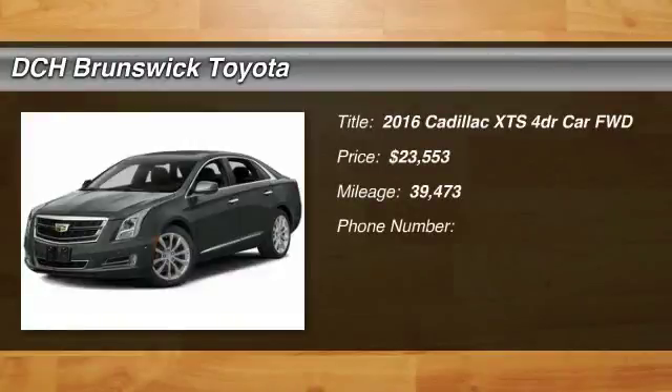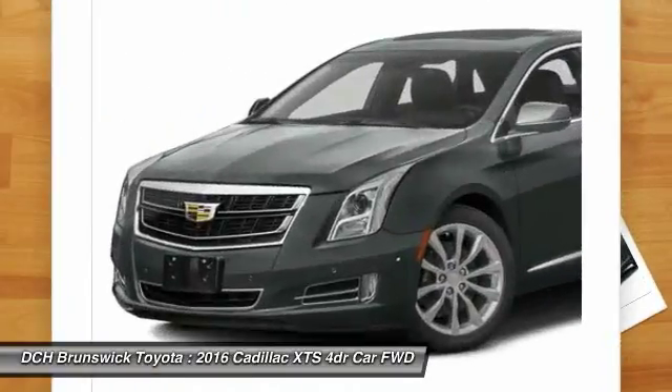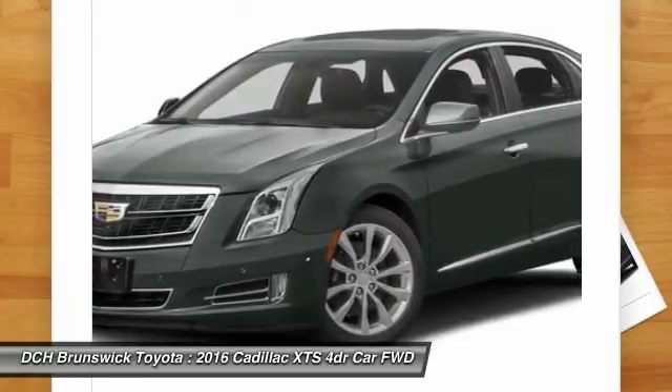Take a ride in the 2016 Cadillac XTS. The Cadillac XTS will have every kind of feature you can think of. It comes with a spacious high-tech cabin and is packed with lots of safety features.